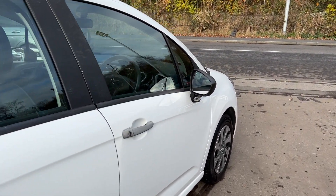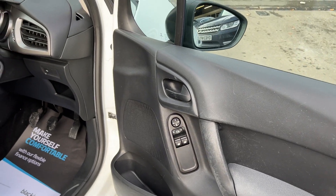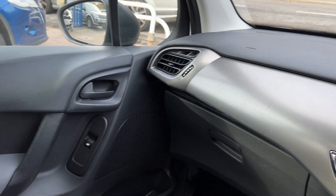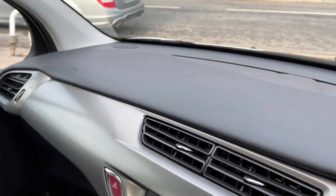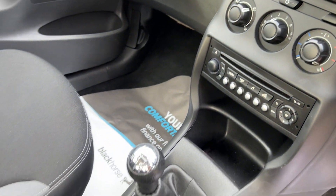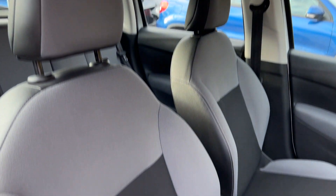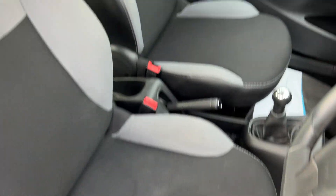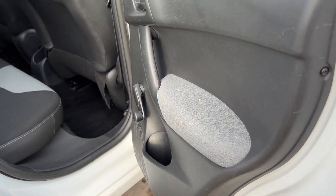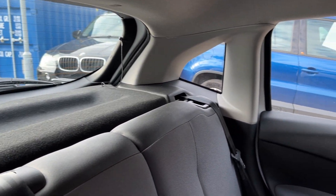I'll show you inside the car. Inside you can see the radio media, CD player, five-speed gearbox, and all seats are in grey. There are three seats in the rear.